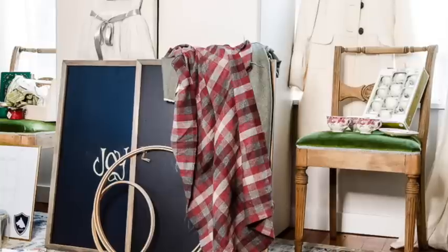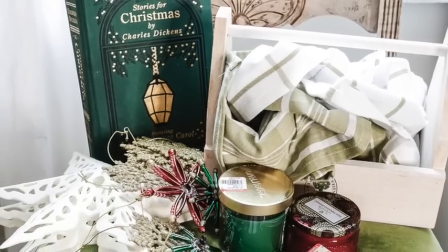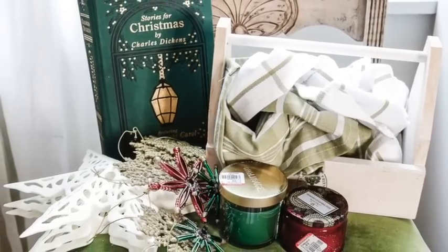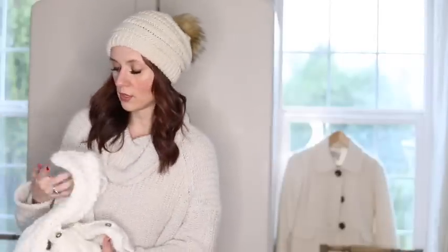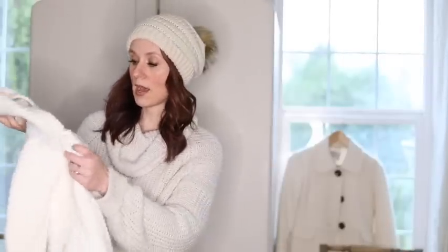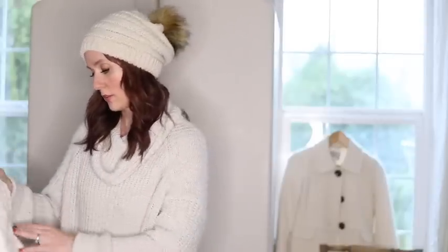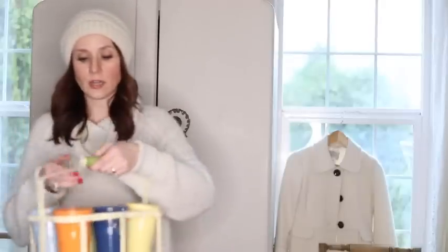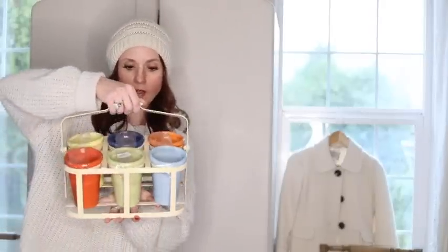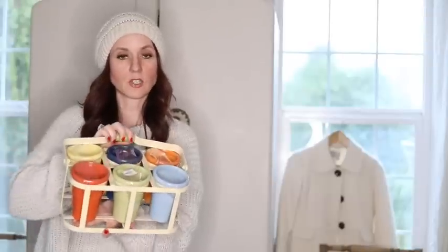Not only did I find decorations, I'm going to show you some things that I got for gifts too — a little bonus for you guys. The first little gift I found is this beautiful knit romper with a little hood, for my little niece — I got that for five dollars. I also got this cute set of containers in different colors; it's really heavy.